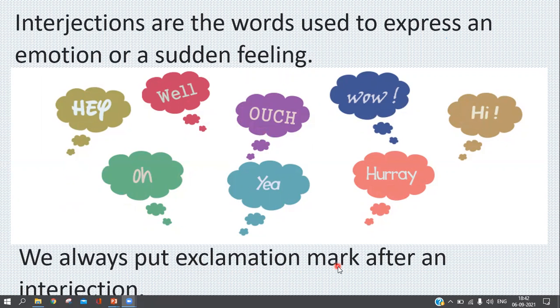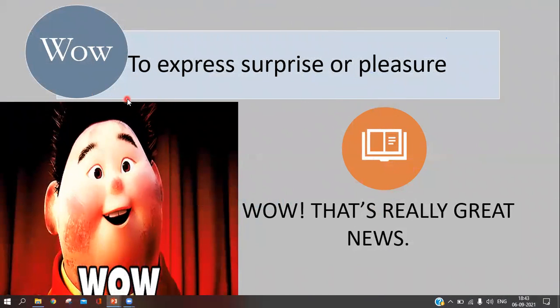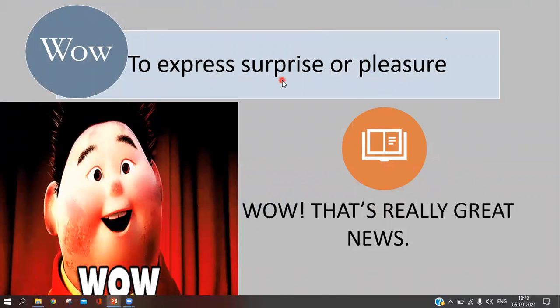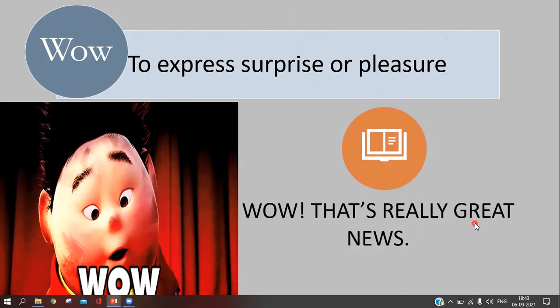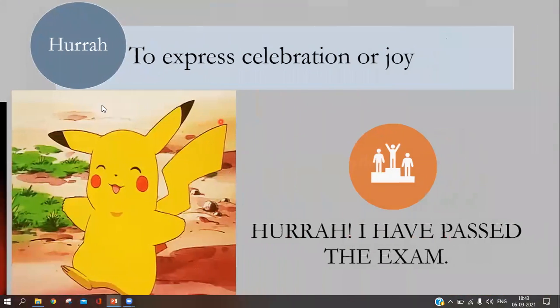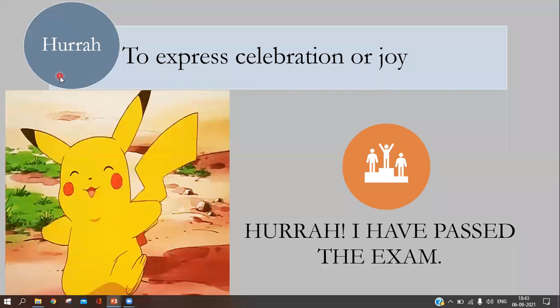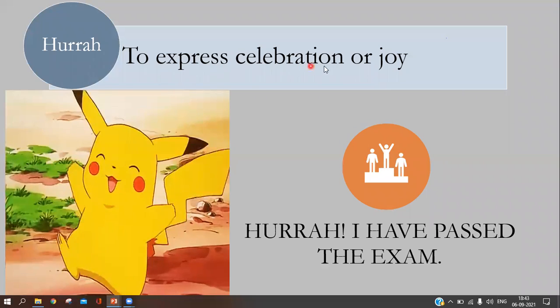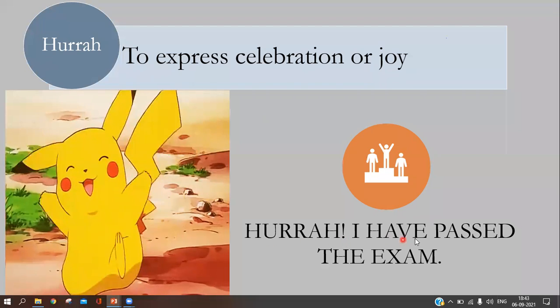We always put an exclamation mark after an interjection. The first interjection is 'wow,' used to express surprise or pleasure. For example: 'Wow, that's really great news!' The second interjection is 'hurrah,' used to express celebration or joy. For example: 'Hurrah, I have passed the exam!'